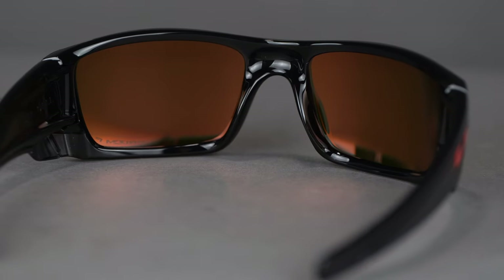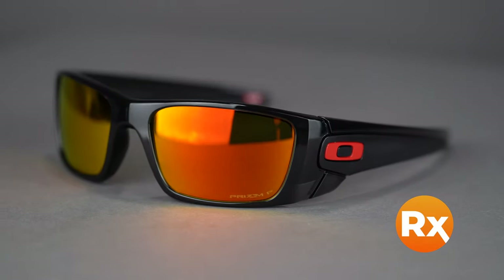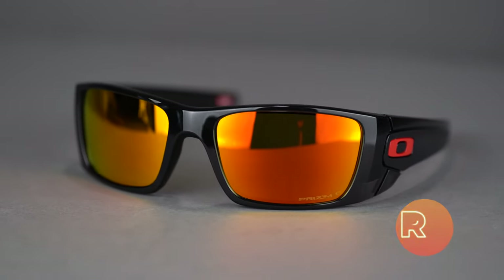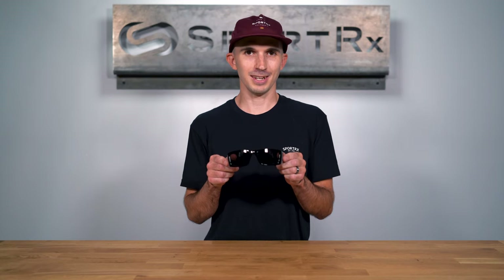The Fuel Cell comes in a variety of colors and holds a range of prescriptions, including progressives. It is available in prescription with Oakley Prizm lens technology or SportRx sport optimized lenses. You can get the Oakley Fuel Cell online at SportRx today.